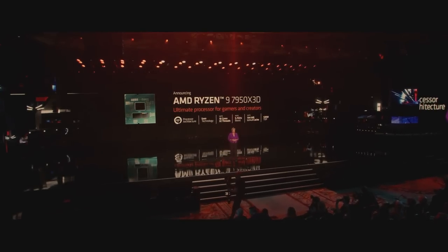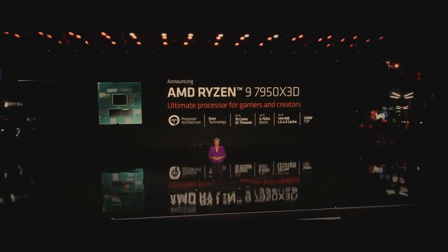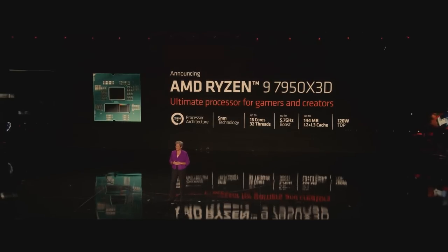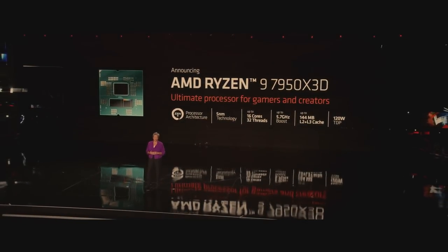I'm very happy to announce that we're also bringing 3D vCache technology to the 12 and 16 core Ryzen 7000 processors. The Ryzen 9 7950X3D is our first 16 core Ryzen processor with vCache technology and our fastest 3D stack chip ever.